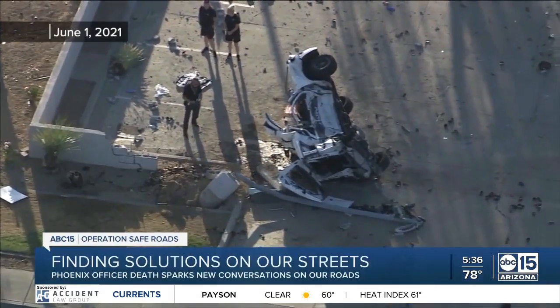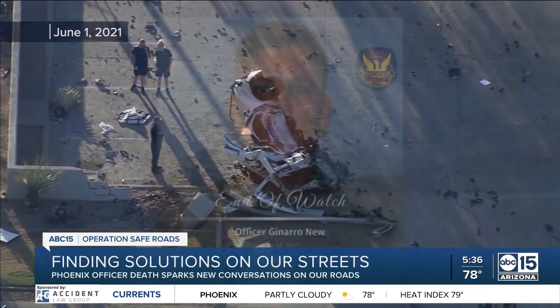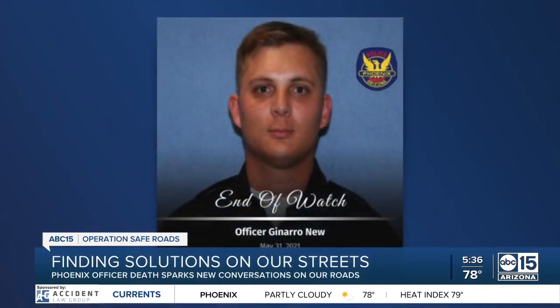Weeks ago, a Phoenix police officer was in the wrong place at the wrong time. Officer Gennaro was killed after his patrol car was slammed into by a red light runner near Cave Creek Road and Greenway Parkway. His death sparked new conversations about what can be done on our roads to make them safer.